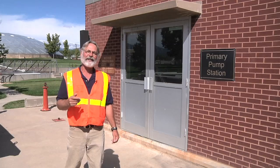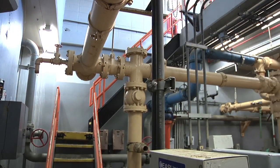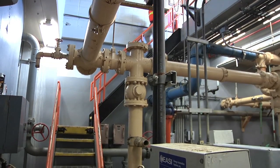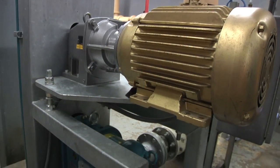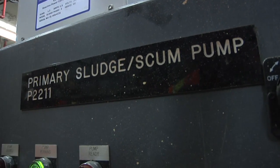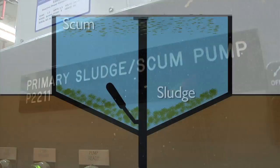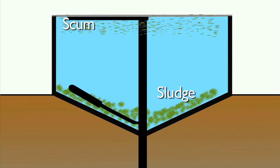This is the primary sludge pump station. Let's go inside and take a look. When the solids settle in the primary clarifier they're below grade down at the bottom of the tank. We can't flow them by gravity to further treatment for solids so we have to pump them. That's why this room is full of pumps for scum and for sludge to get it to that next treatment process. Scum is the material that floats to the top of the clarifier and is scraped off with the rake, and sludge is the material that settles to the bottom of the primary clarifier.